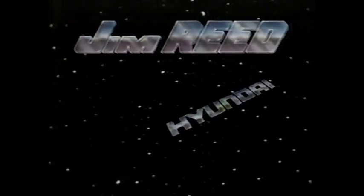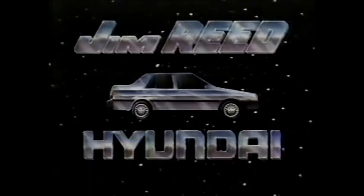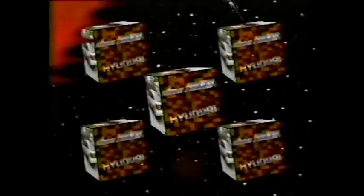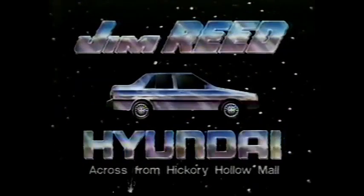It's the only thing hotter than the summer heat in Middle Tennessee. And it's only at the leader — Jim Reed Hyundai. The Jim Reed sizzling summer clearance sale. $53.95. Red hot savings on a red hot Hyundai. $117 a month. The '89s are coming. The '88s must go. Jim Reed is red hot and ready to save you money. $53.95 — why pay more? $117 a month. The sizzling summer clearance sale at Jim Reed Hyundai, across from Hickory Hollow Mall.